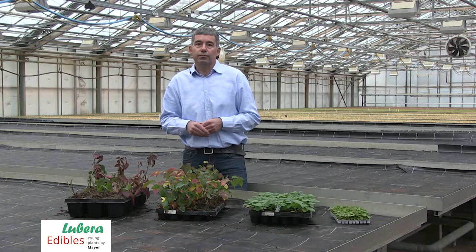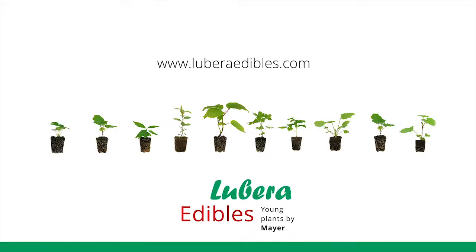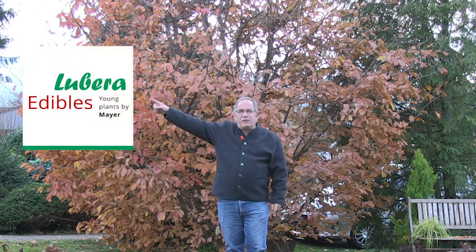Thank you very much, Rupert Meyer. One more thing: if you are interested in more information about our edible innovations, you can subscribe here to our YouTube channel, and here you can go to our website. Go on gardening.